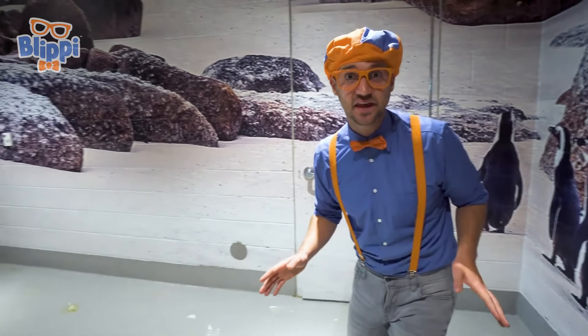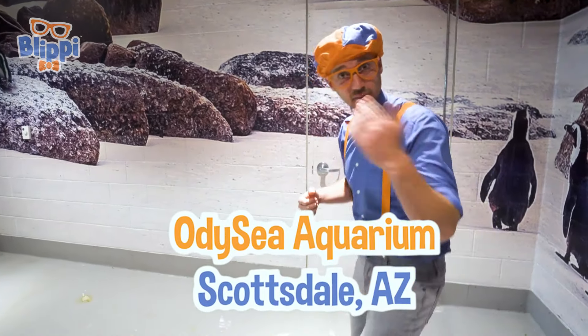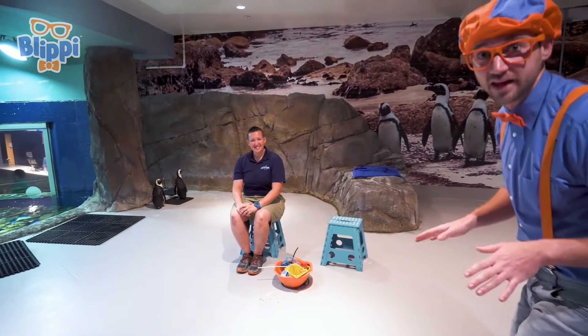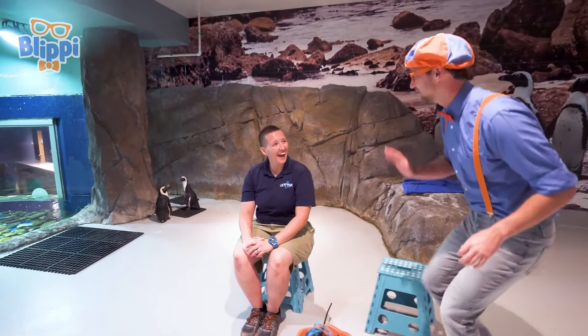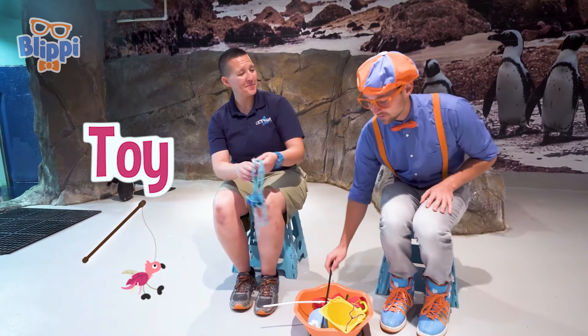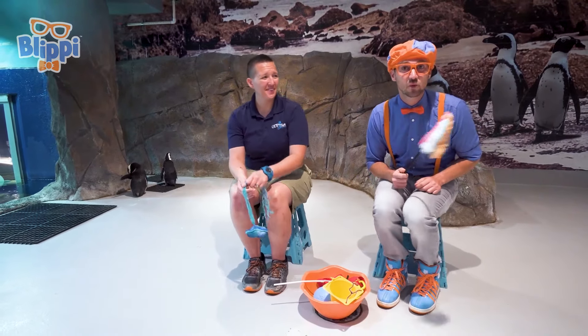We're behind the scenes at the aquarium, and we're going to meet some penguins. Come on! Okay, let's walk nice and slow and be very quiet as well. Hey! Who are you? This is Hutch! And what do you do here? I work with the penguins and reptiles. Do you see the penguins back there? Are these your only two penguins here? Oh, no. We have more friends that are coming. If you'd like to grab a toy, we're actually going to play with them. Let's grab a toy and let's see some more penguins.